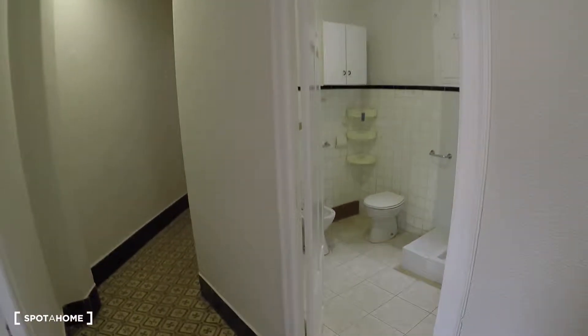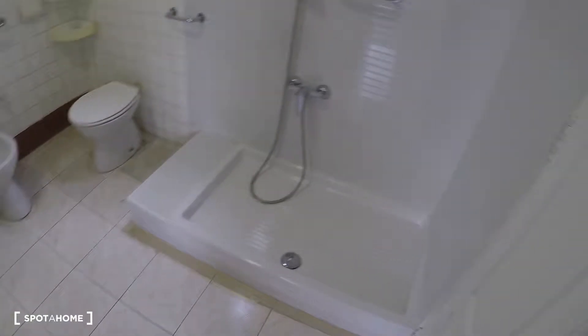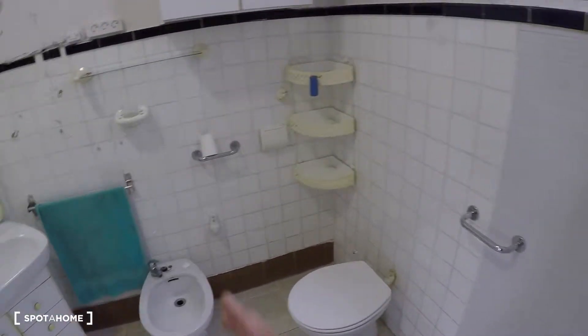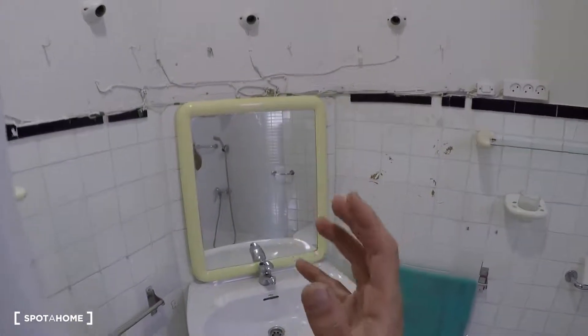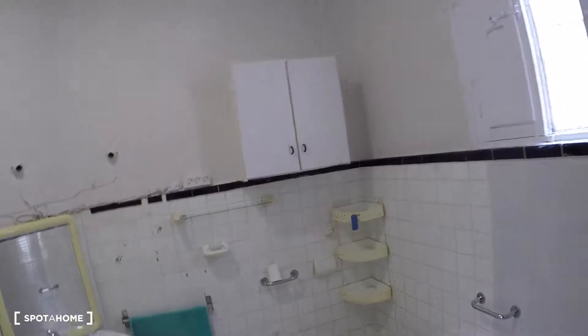In front of this bedroom you have the bathroom, where you have a shower, a window to the patio, a toilet, bidet, sink, mirror, and some storage under the sink.